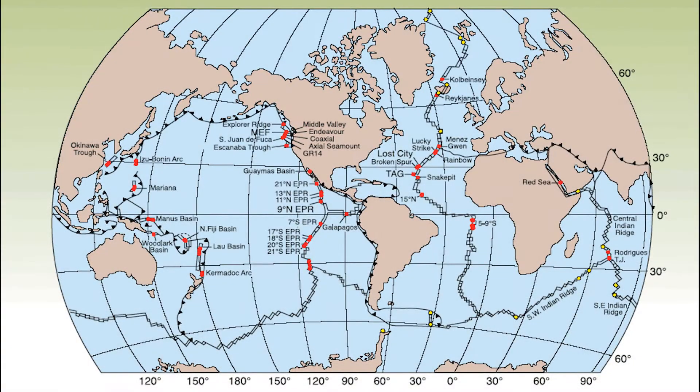Hydrothermal vents occur along divergent tectonic boundaries in all the world's oceans. Thousands have already been found, even though only about ten percent of the ocean floor has been explored, and those already known are capable of providing all of mankind's current electricity needs. It is also reasonable to conclude that many thousands more remain undiscovered.